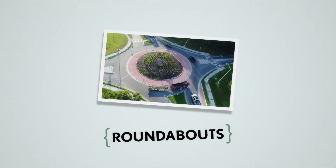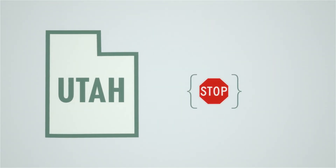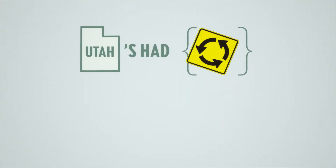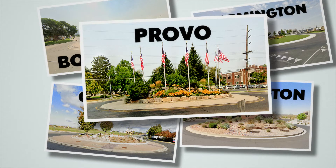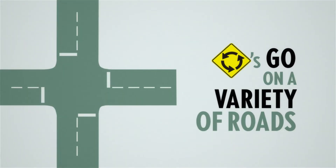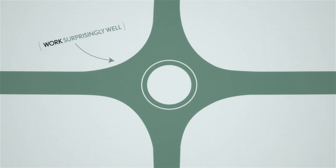Roundabouts can seem kind of foreign to a lot of Utah drivers. In Utah you might have stop signs, stoplights, yield signs, or no signs at all. But check this out — we've had roundabouts in Utah for over 30 years. There are hundreds of these intersections all over the state, and they can go on a variety of roads: one lane, two lane, roads from 25 to 65 miles per hour, and they work surprisingly well in Utah, especially where safety is concerned.